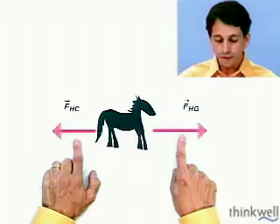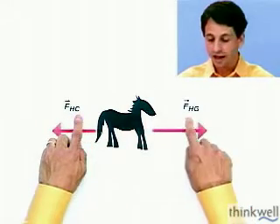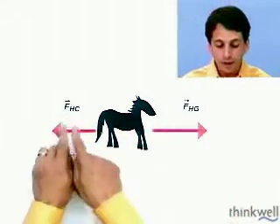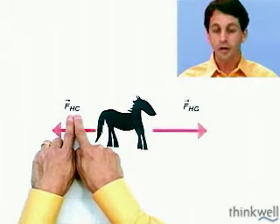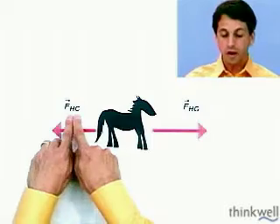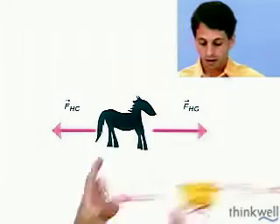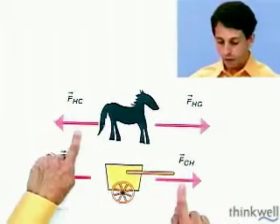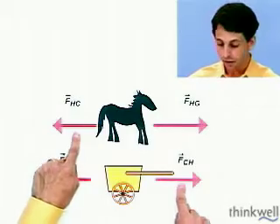These are not an action-reaction pair. These two forces can be totally different. Look at the symbols: FHC, FHG. What would be the Newton's third law partner of this force? What's the equal and opposite force? It would be the force on the cart by the horse. This arrow and that arrow are equal and opposite. That's Newton's third law.